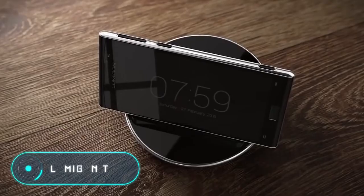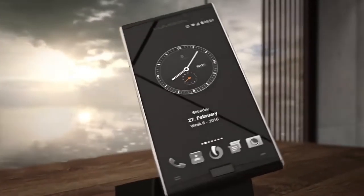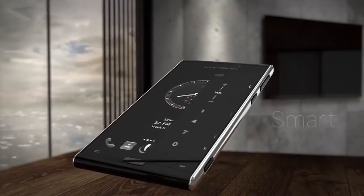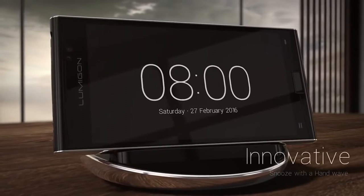Lumigon T3. Unlike the Cat S60, which uses a ThermoVision camera, this gadget has a 4-megapixel camera with two infrared LEDs, which allow you to take pictures even in total darkness. In addition, this smartphone has a special action key which you can use to program the launch of a specific function or application.